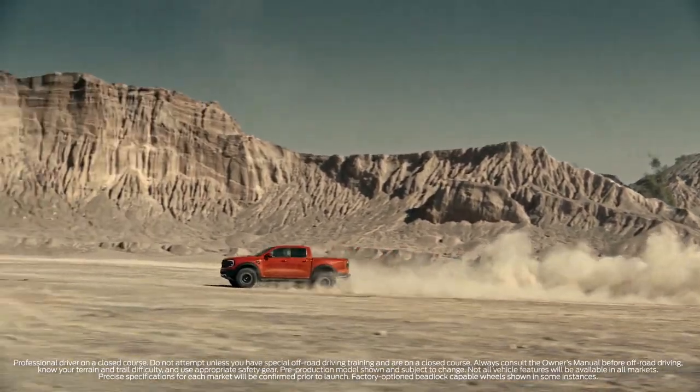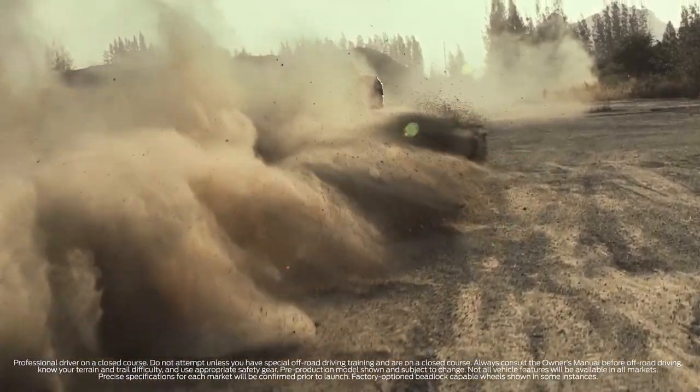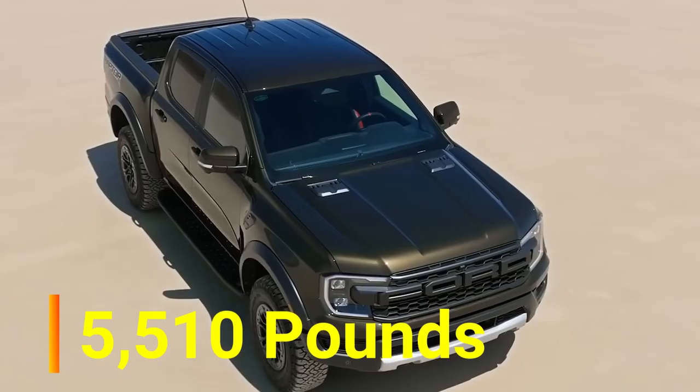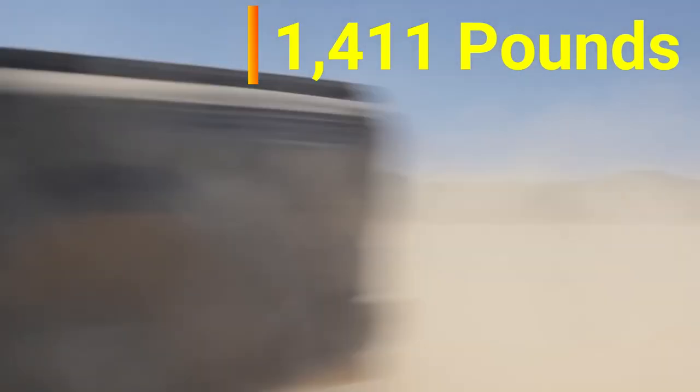The 2024 Ranger Raptor's towing capacity is 5,510 pounds, while its payload is up to 1,411 pounds.